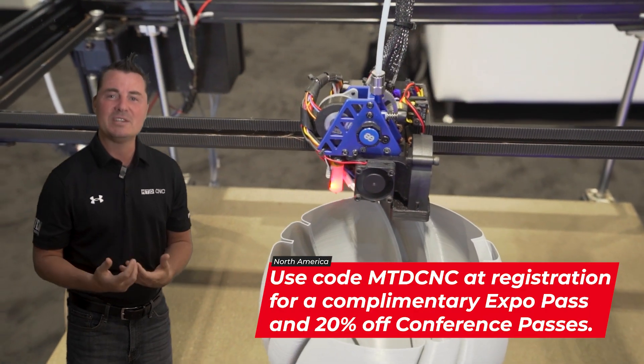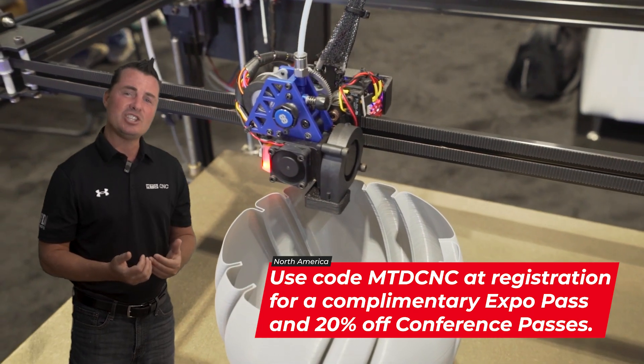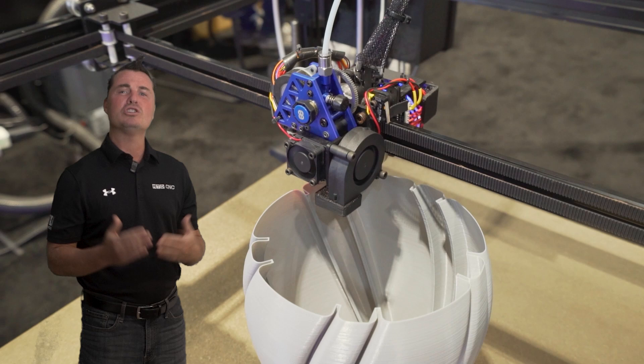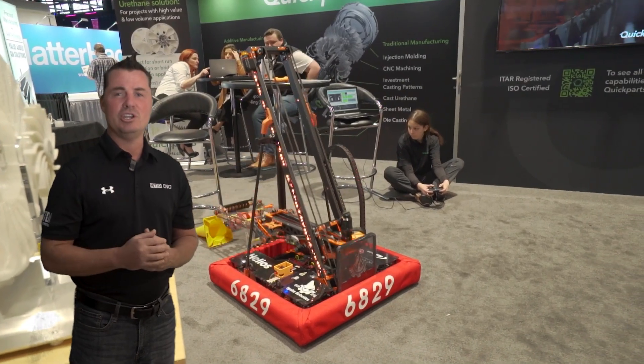Engage directly with product representatives who are eager to discuss how their solutions can meet your specific challenges. This hands-on experience is invaluable, enabling you to compare, contrast, and ultimately choose the right tools to elevate your operations.